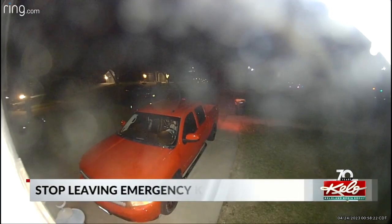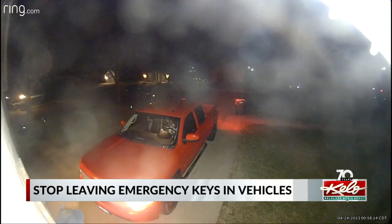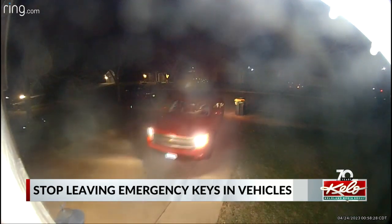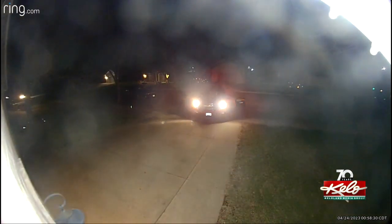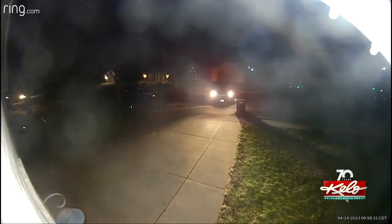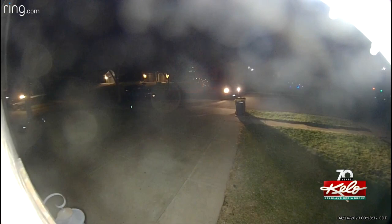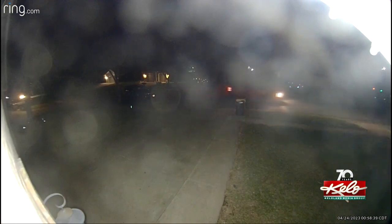Victims of stolen vehicles are urging people to not leave a spare set of keys in your car. One couple caught the thief on their security camera stealing the truck. Car thefts are on the rise in Sioux Falls and police are aware of the situation. Public Information Officer Sam Clements says the vast majority of stolen vehicles have keys that were left inside the car, and that reports of stolen cars that have been hot-wired are very rare. Instead, thieves are looking for easy targets.